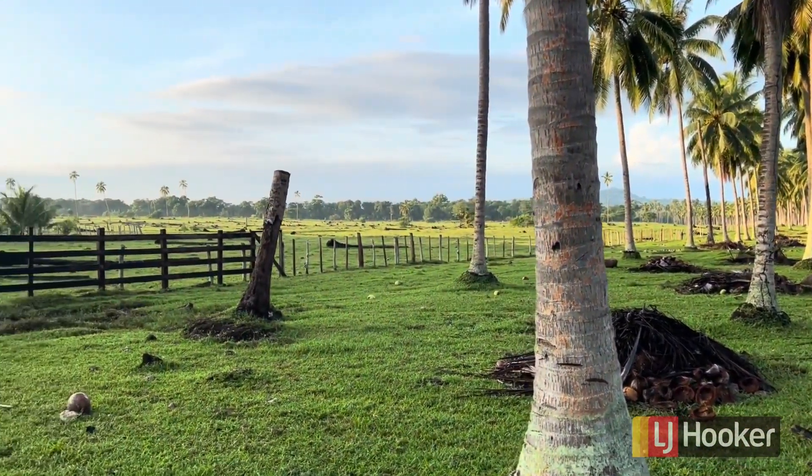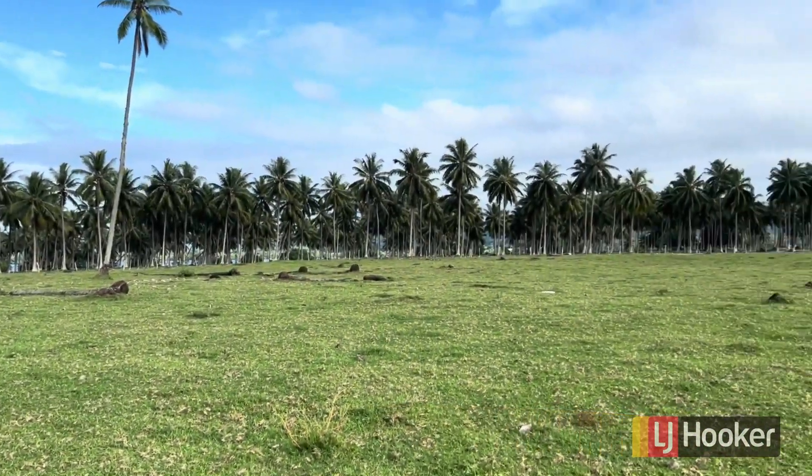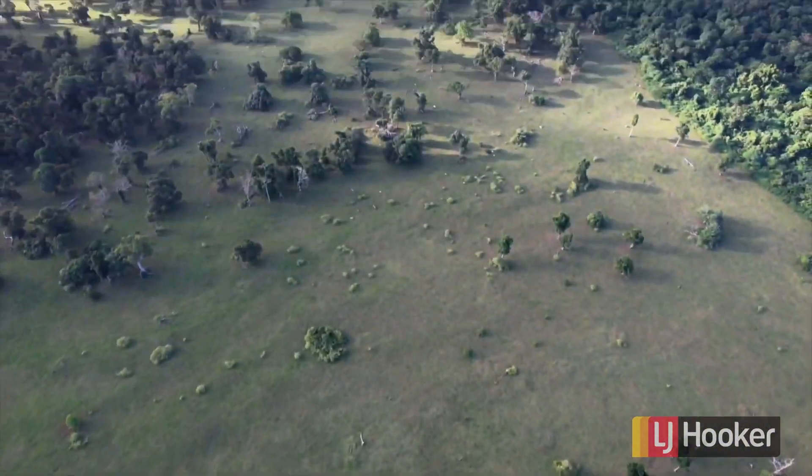Good morning from Lapita Beach. Here you can see one of our main grazing paddocks. As we pan around you'll get a sense of the size of it — the coconuts across there, hydroponics in the background, and the bush paddock off to the side.